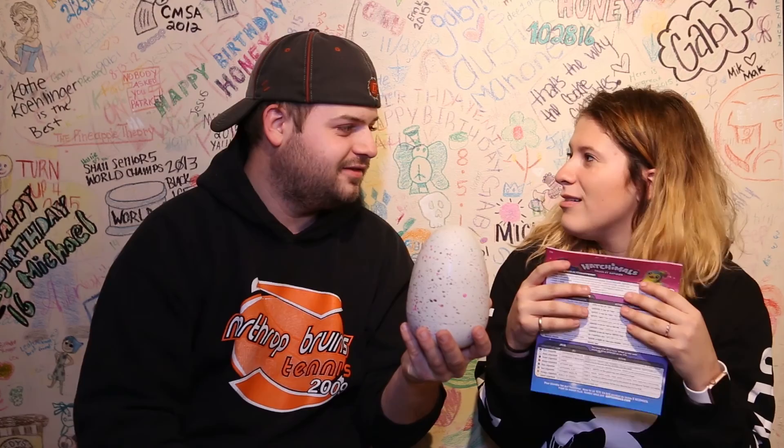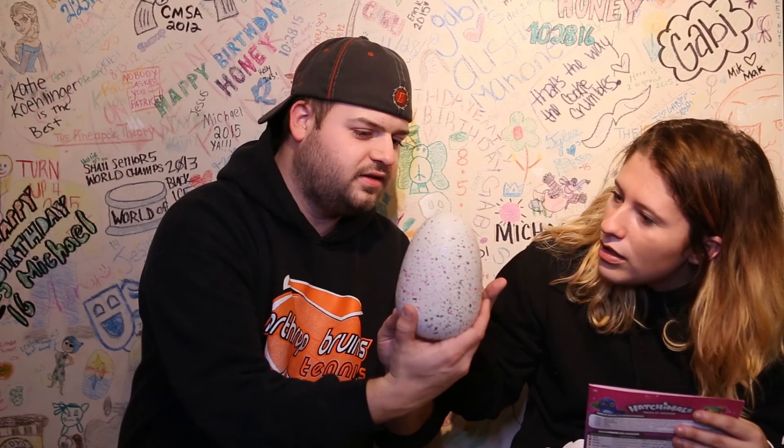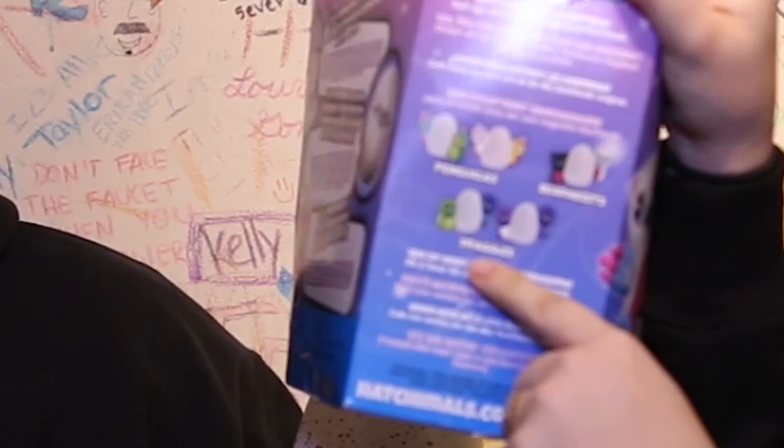I didn't know it was like an actual thing I had to take care of. Oh wait, its eyes lit up! We can either get a penguin, a bear, or a dragon in this thing. Wake up, I'm ready to play!